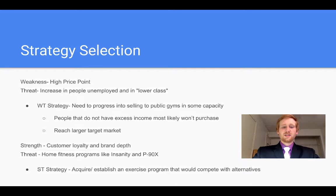Additionally, a strength of customer loyalty and brand depth with the threat of substitutes such as home fitness programs like Insanity and P90X — we could use a strength and threat strategy to acquire or establish an exercise program that would compete with those alternatives.